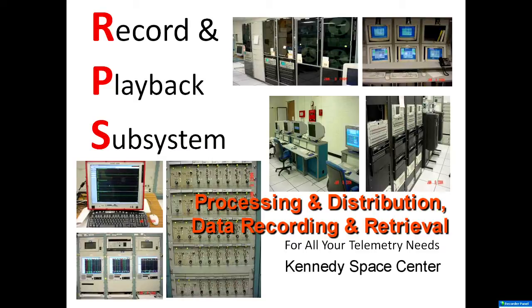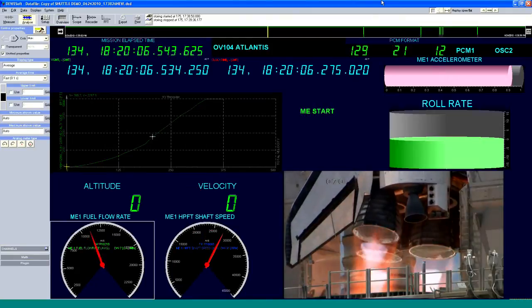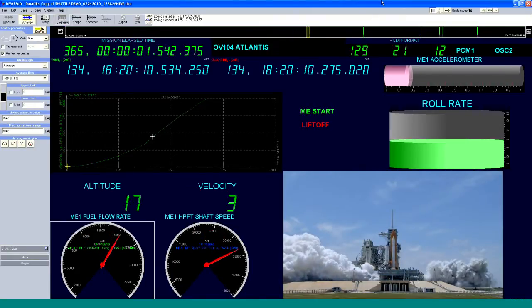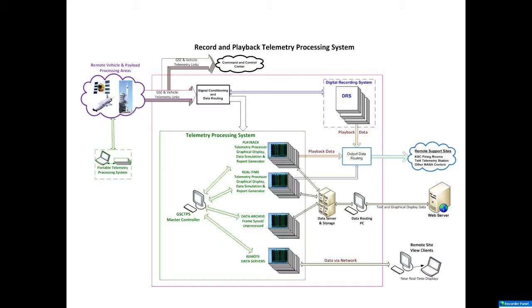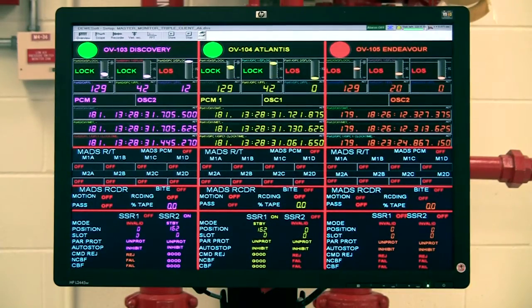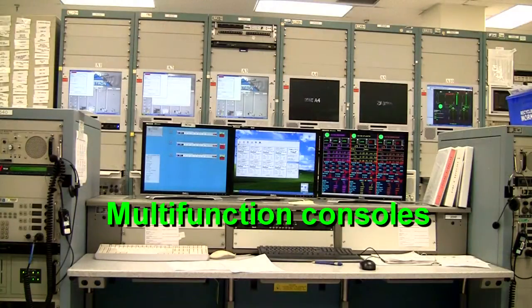RPS telemetry done right. The Recording and Playback System, or RPS, is a highly adaptable general-purpose data recording and reduction facility at the Kennedy Space Center in Florida. It does telemetry and then some — it performs telemetry processing and distribution, plus data recording and retrieval. RPS integrates commercial off-the-shelf hardware and software. The result: TPS, the Telemetry Processing System.